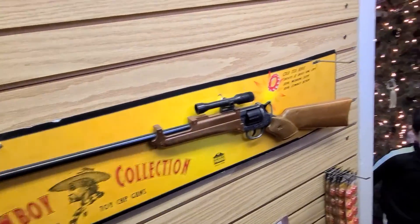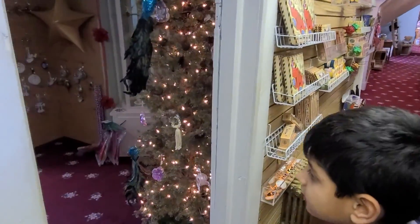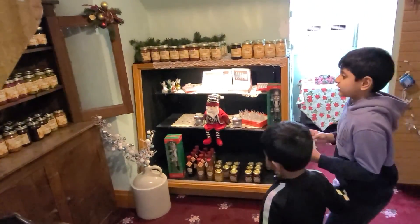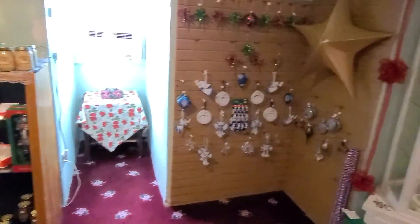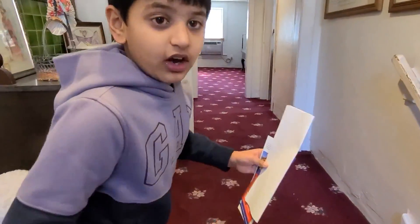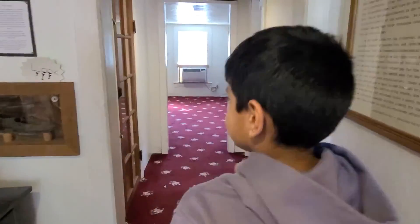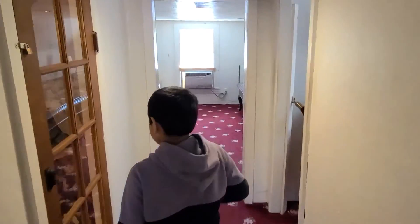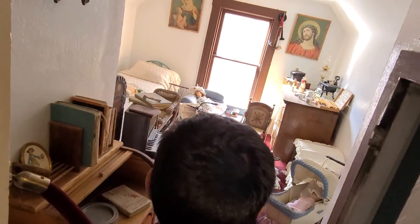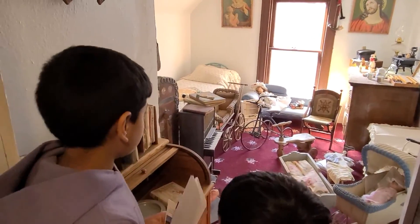Old guns! Let's see the room. This looks like a kid's play area with a lot of sources. Let's go a little bit higher. This looks like a bed — this looks like a nursery.